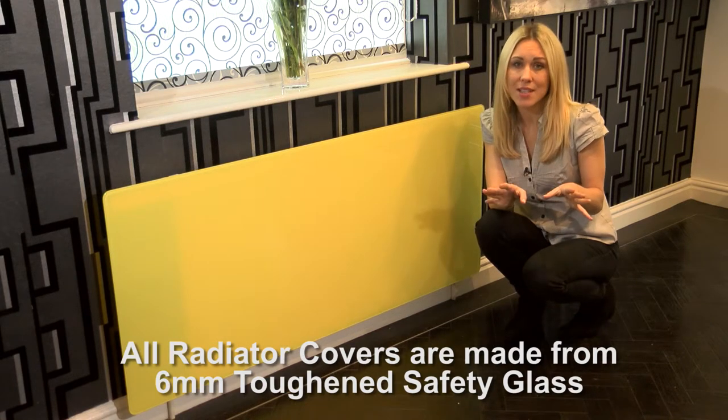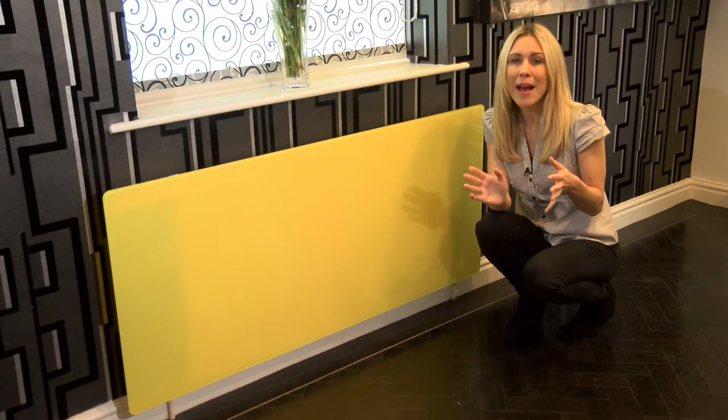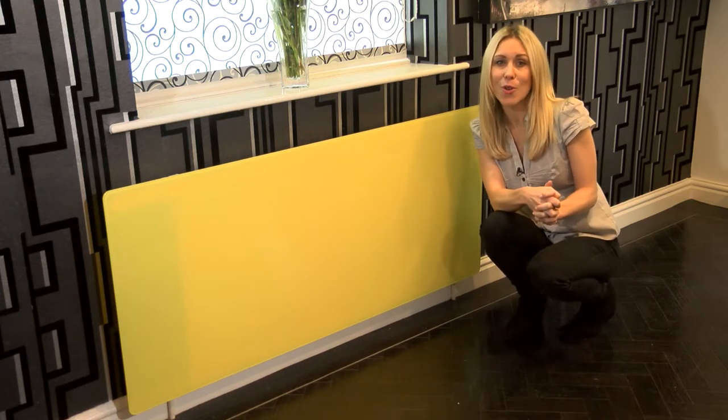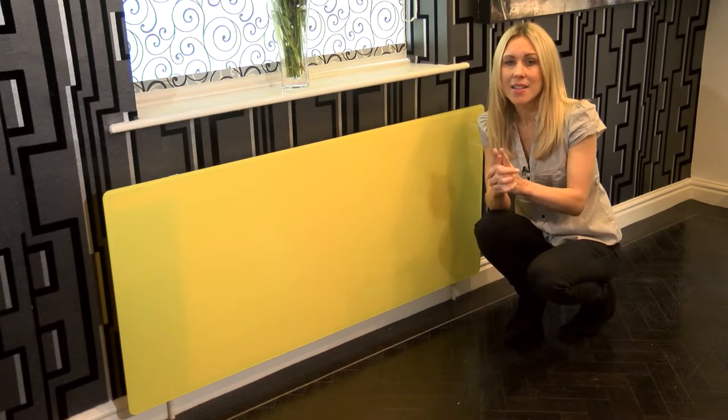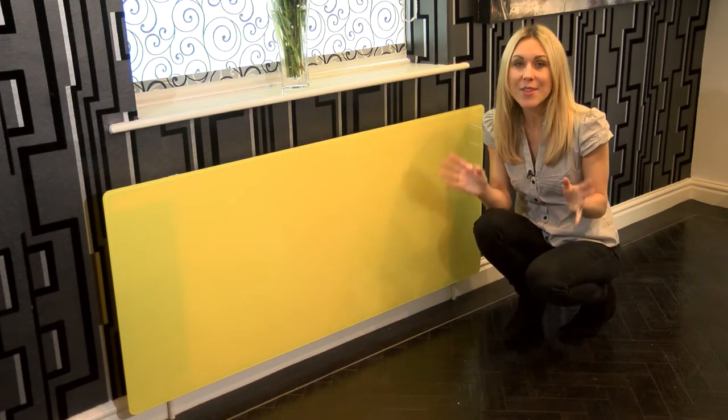Our panels come in a variety of sizes, which will be displayed at the end of this video, and are available in loads of great colours and designs, so you're bound to find something that inspires. If not, we're in the process of launching our bespoke design service so keep your eyes open for that. Just think about how much one of these fabulous radiator panels could liven up your office, bedroom, lounge or even the kitchen.